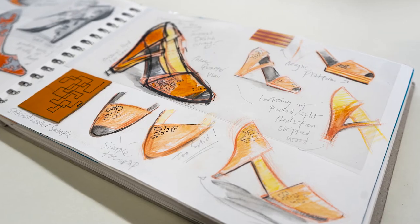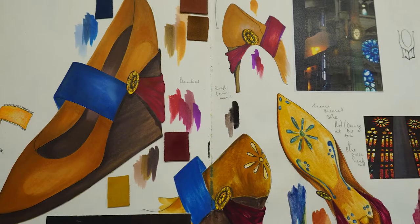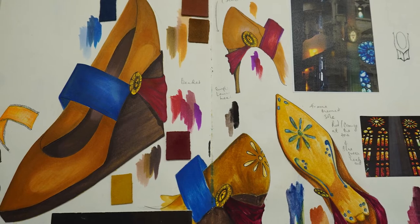We've created six pairs of shoes so far and we've designed them all in different styles — the Oxfords, the Derby, the Court shoe, we made a sandal, we made boots.